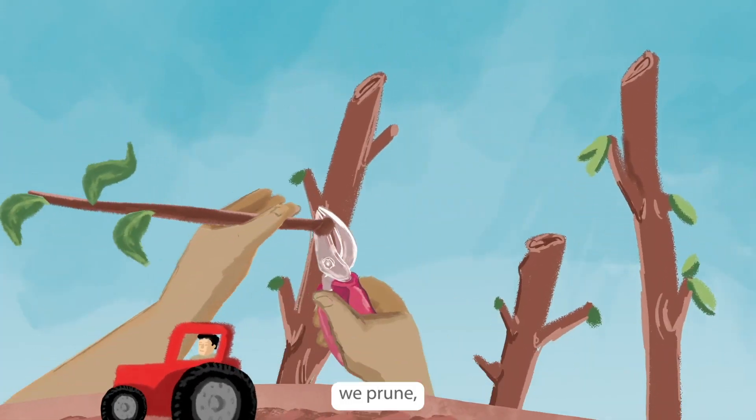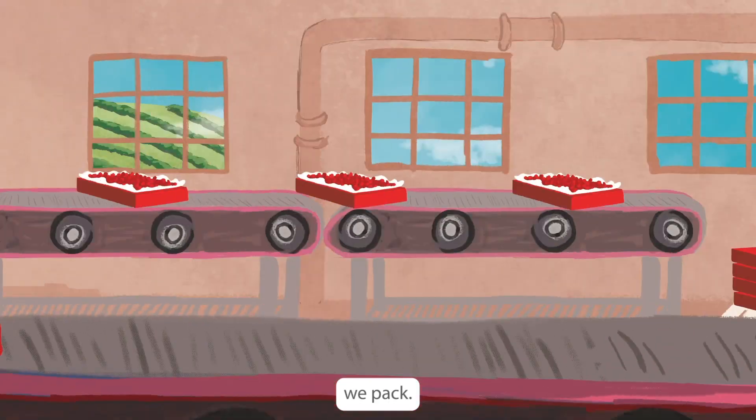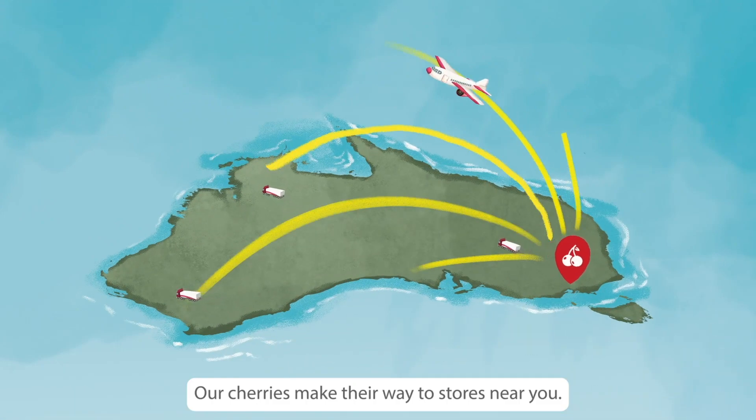We plant, we prune, we pick and then we pack. Our cherries make their way to stores near you.